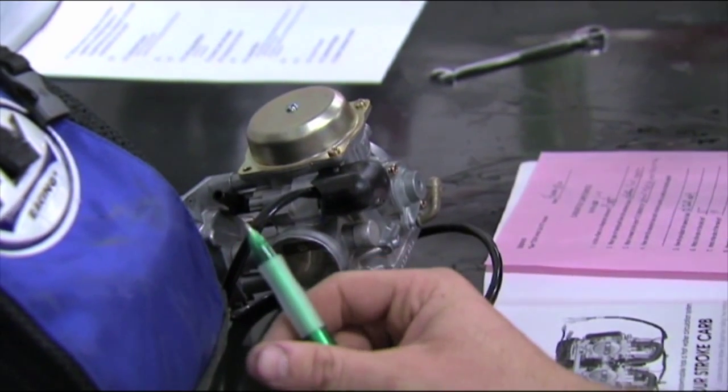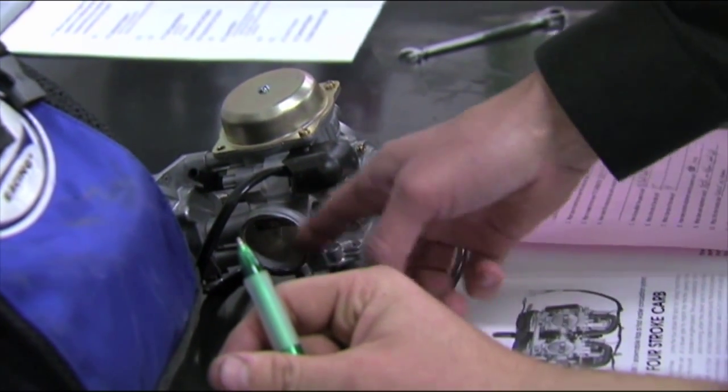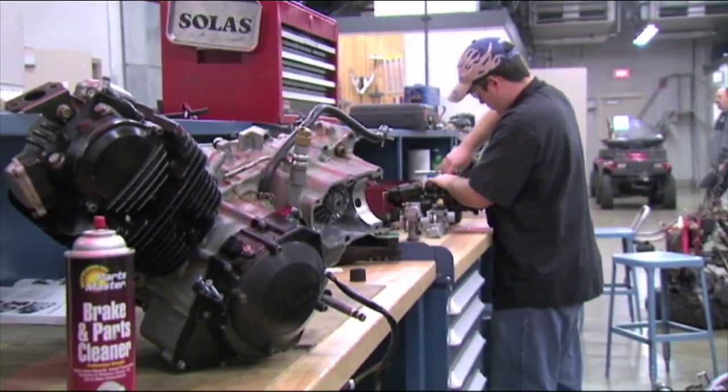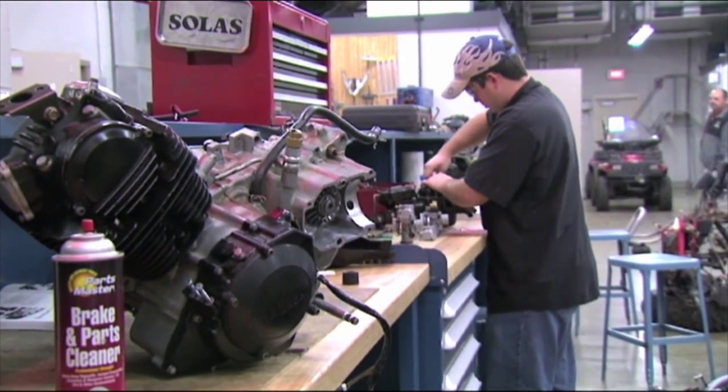They learn the basic shop fundamentals, and then what they get into is carburetors and then engines. For the second part of the year we get into suspensions, clutching, shock rebuilding, and towards the end of the year we get into advanced engine fundamentals — doing some advanced engine work, multi-angle valve jobs, and performance-oriented work.